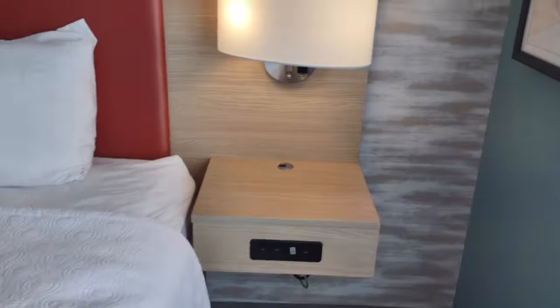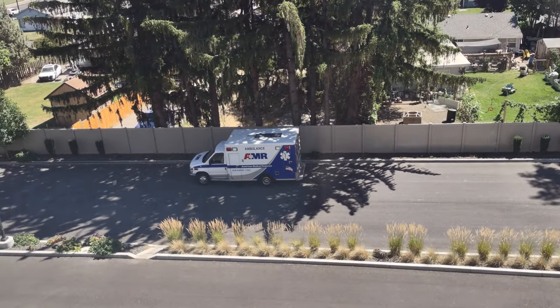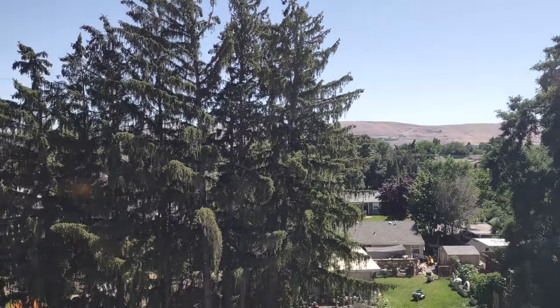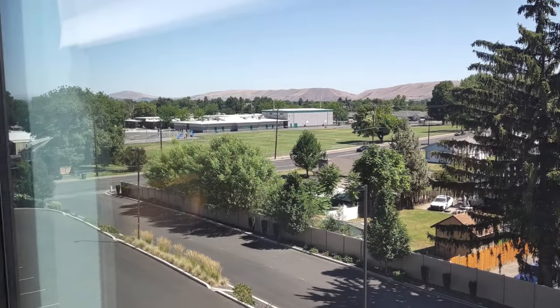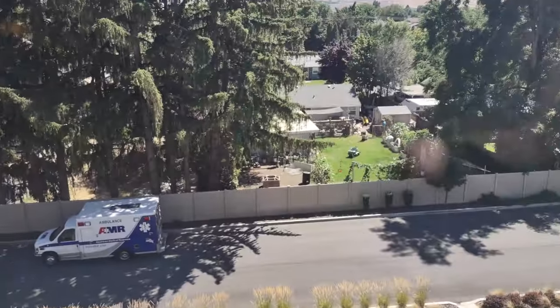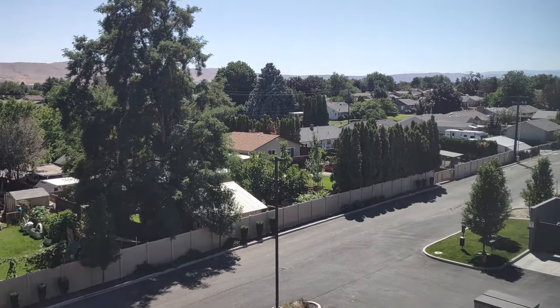Here's the window — you've got a blackout curtain as well as a privacy screen. Let's see what kind of view we have. There's an ambulance out there — a little odd — and that's somebody's backyard with some hills in the distance. Looks like there might be a school nearby as well.